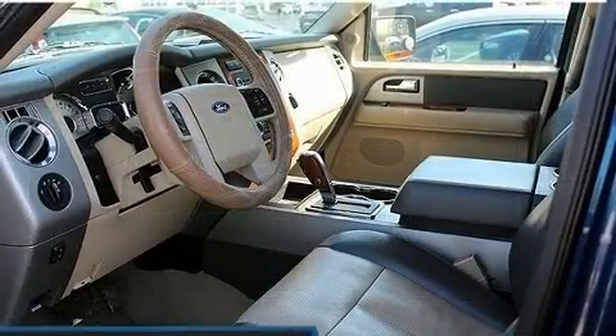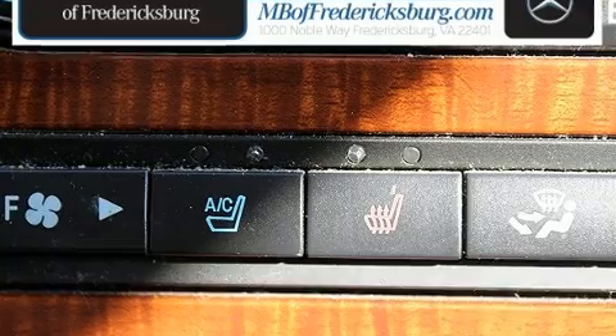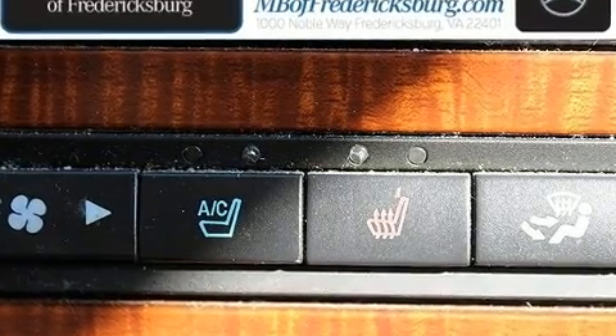A wealth of standard features means that you no longer have to sacrifice, such as remote keyless entry, a tachometer, a trip computer, a trailer hitch, and one-touch window functionality.